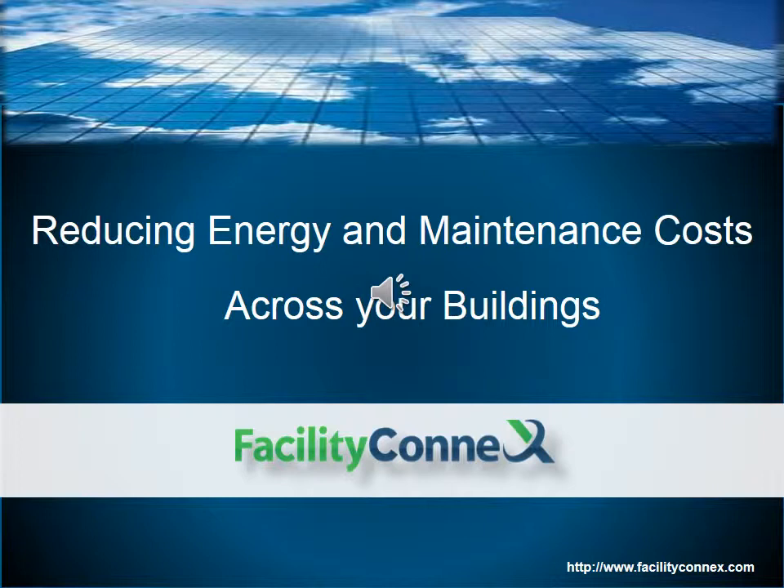I'll show you how Facility Connects can fit in with your strategic approach to energy management, how we can help you identify low-cost and no-cost things that you can do right away, and how you can identify the bigger fixed items that you can plan over time.